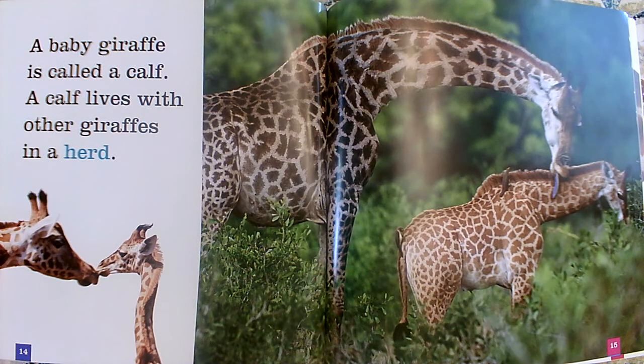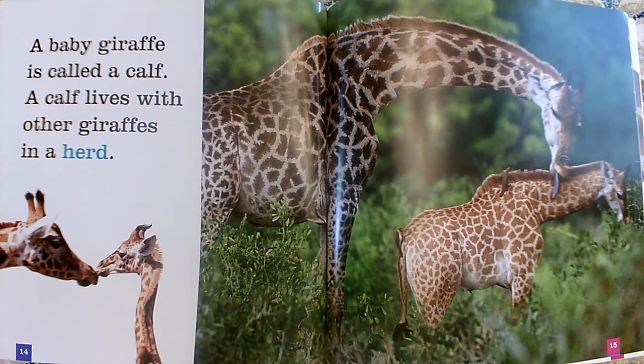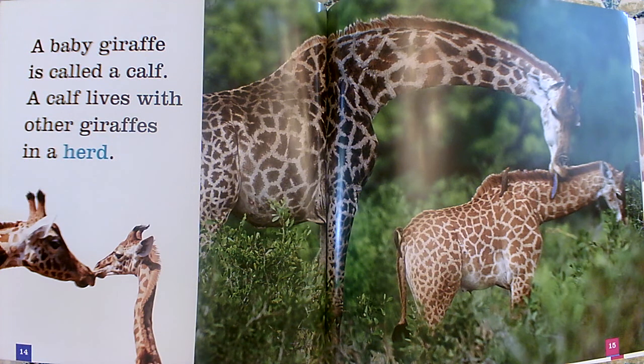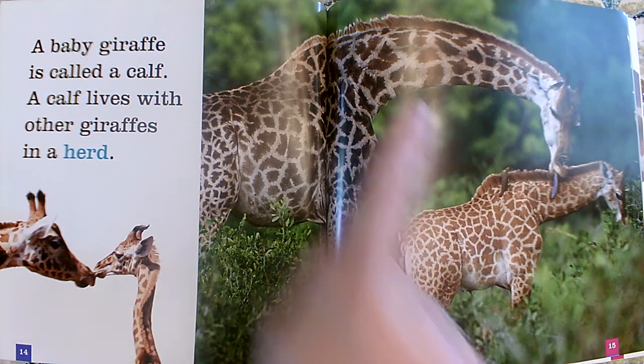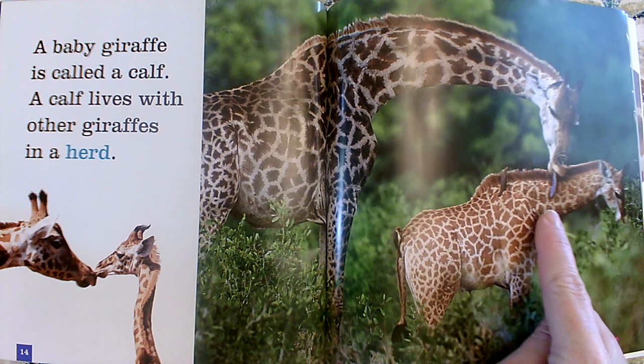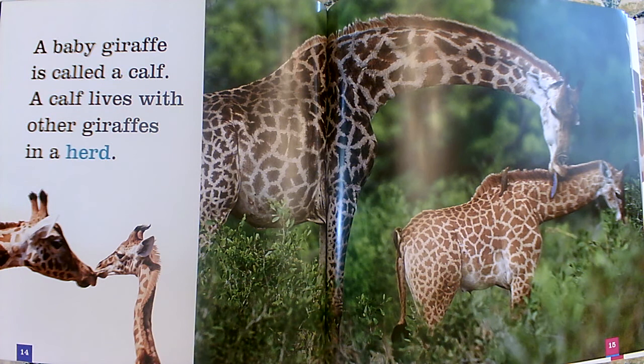A baby giraffe is called a calf. A calf lives with other giraffes in a herd. So giraffes do not live by themselves — they like to live together in a big group, and that group is called a herd. A baby giraffe is called a calf. That's a special word you use if you're talking about a baby giraffe. This must be the baby and here is an adult. What kind of things do we see the babies and the adults doing together? It looks like the adult might be taking care of this one, maybe keeping him clean.